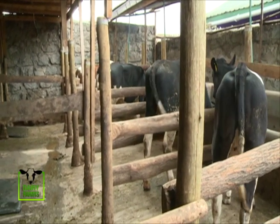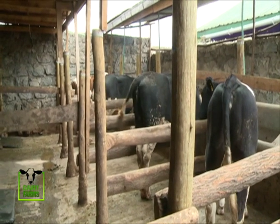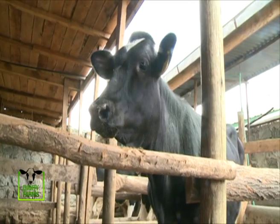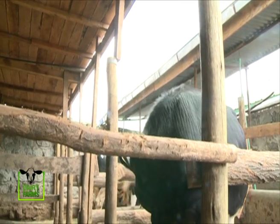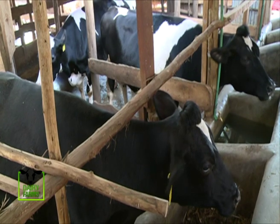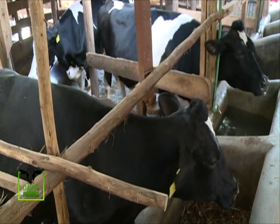Diana tells us that of the seven cows they have at the farm, they're currently milking three cows which have a total of 110 liters. Two cows produce 35 liters each and the other produces 30 liters. There is also a ready market from the many neighbors and shops surrounding their farm.